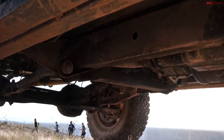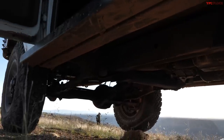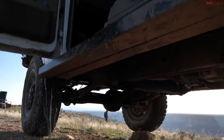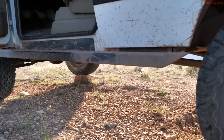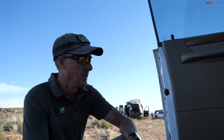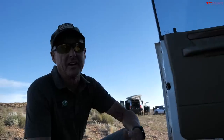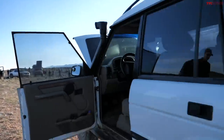Has he done any regearing or added extra skid plates? When he did the swap he pulled the center skid plate off since clearance isn't really an issue for the type of four-wheeling he does. The vehicle already had 4.10 gearing — they'd already swapped those out from the original 3.54 gearing — and it came with ARB lockers front and rear when he bought it.